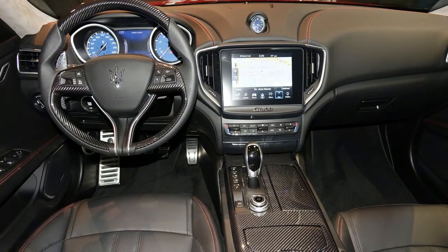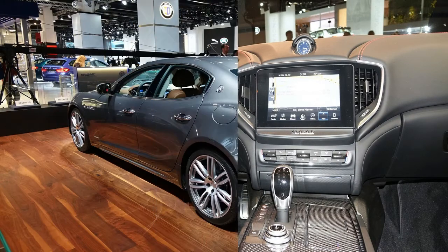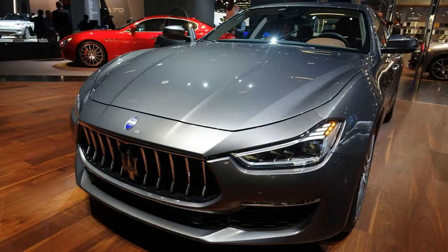The 2018 Maserati Ghibli is a luxury midsize sedan that slots below the larger, full-size Quattroporte. Rear-wheel drive is standard on all models, while all-wheel drive is available only on the Ghibli SQ4.